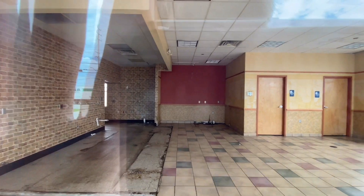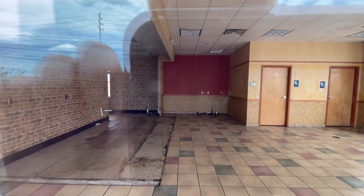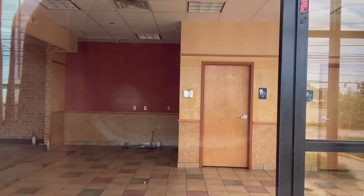Sorry about this being such a fast video. I was never in here so I don't know how the setup was, but I'm guessing right there was a counter where that thing is on the floor.